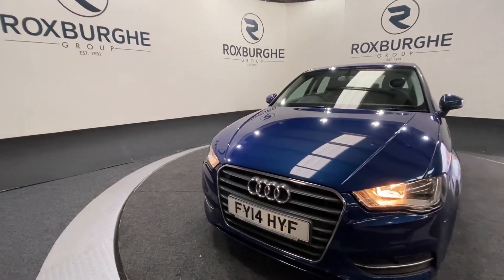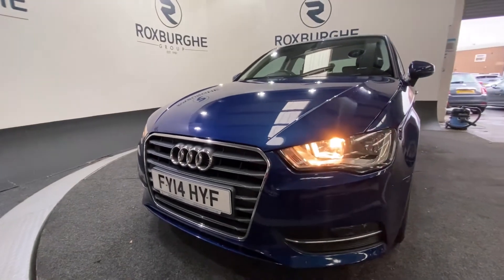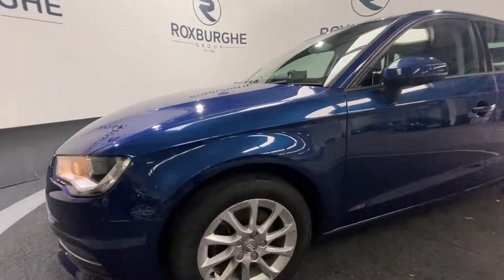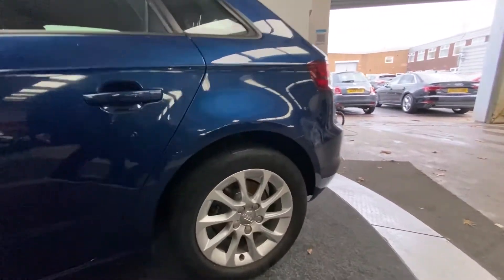Starting off at the front of the vehicle, you have those really nice chrome accents for your Audi logo and your automatic front headlights. Around the side you have those 16-inch silver Audi alloy wheels, with all four wheels in fantastic condition all around as you can see.